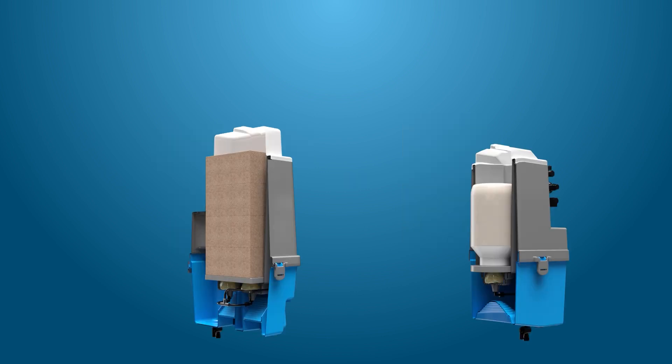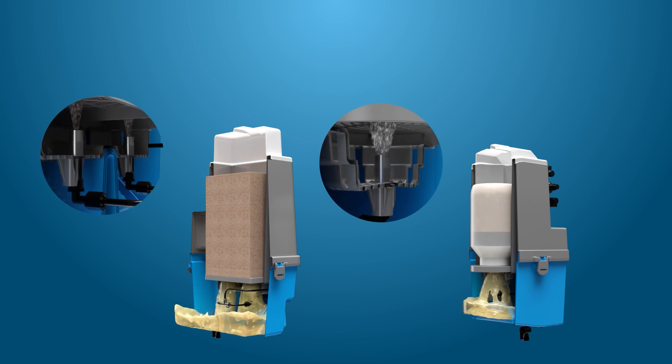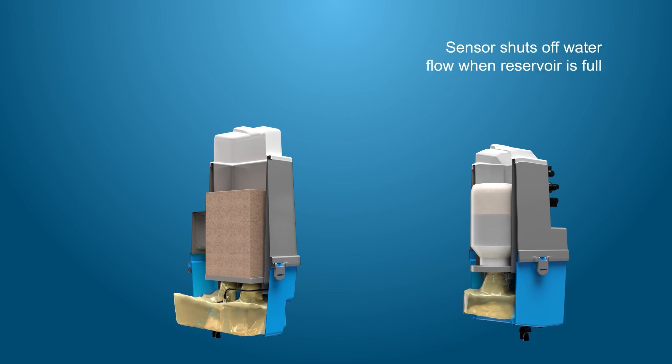The HandyFeed dissolvers make chemical feed solution on demand by spraying water at a constant pressure onto the solid concentrate, filling the reservoir beneath. As the sensor recognizes the reservoir is full, it automatically shuts off the flow of water.